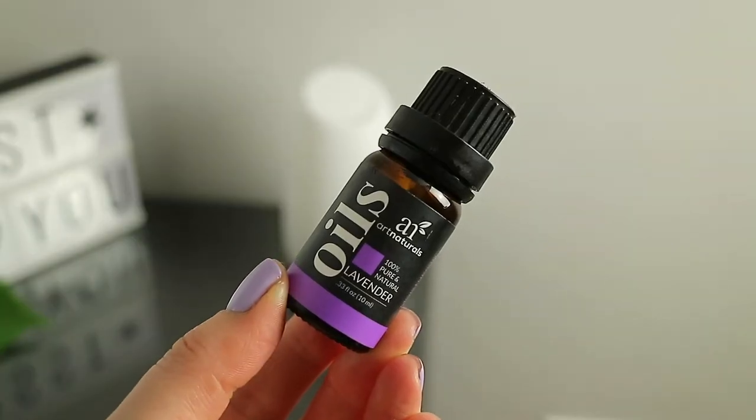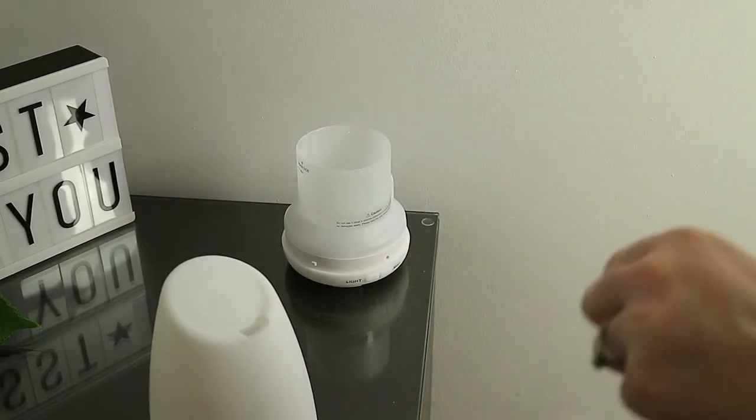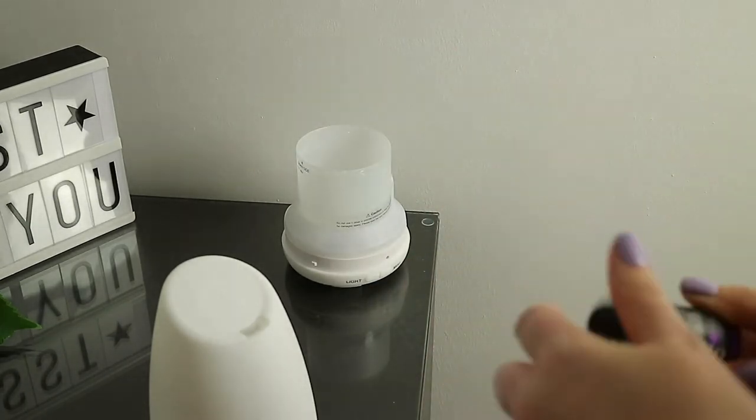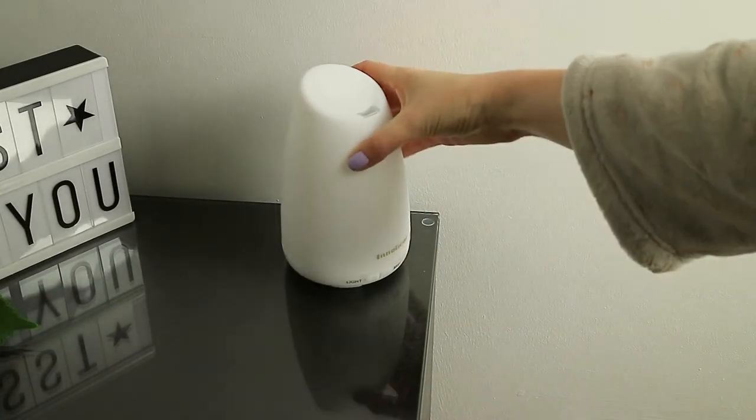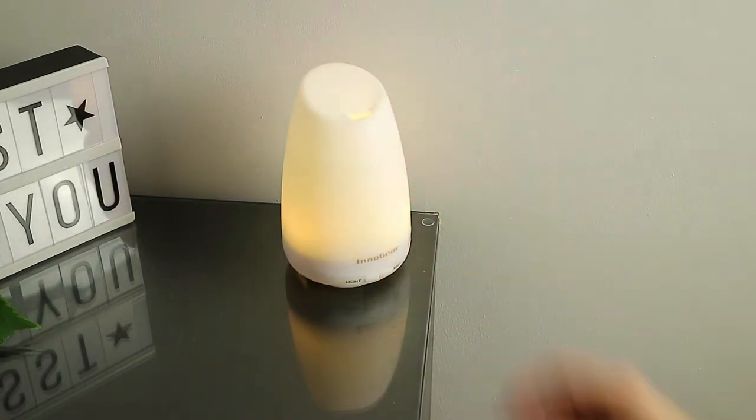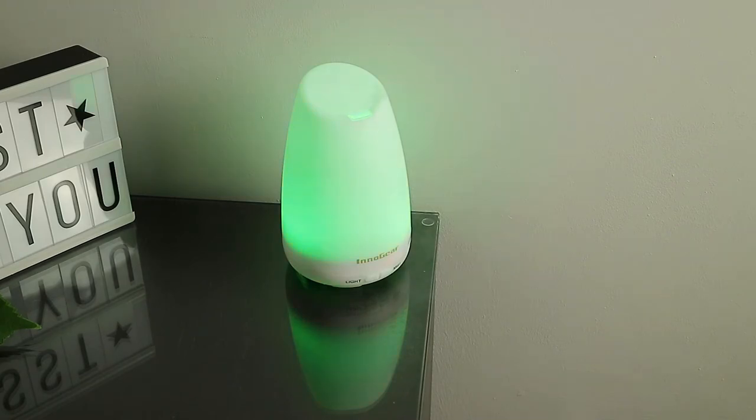When it comes to my sleep routine, essential oils play a very important part. Firstly I like to diffuse two to four drops of lavender essential oil in my diffuser about an hour to half an hour before I go to bed. This really helps to put me in the right frame of mind for relaxing and sleeping.